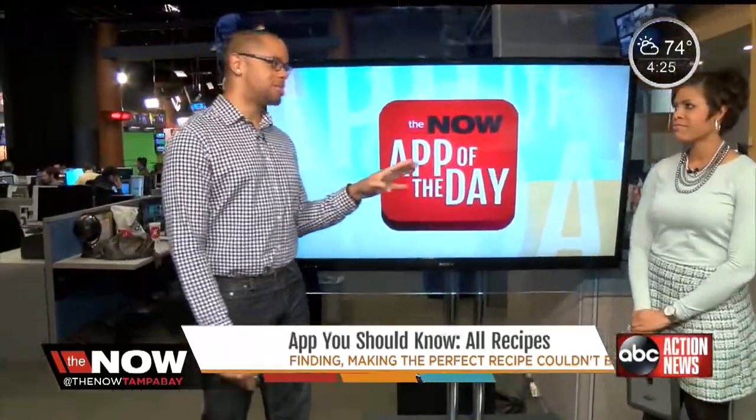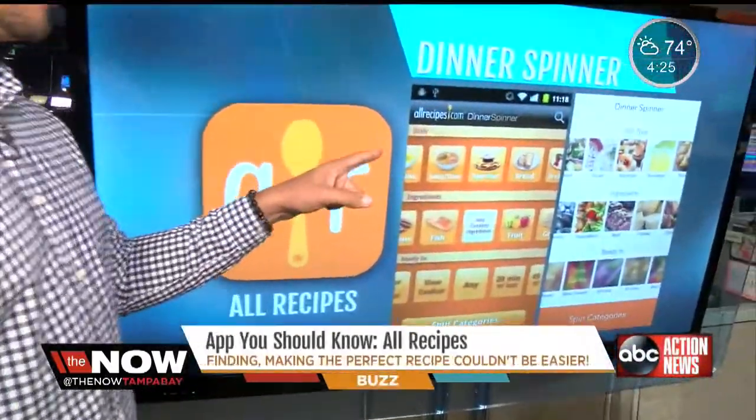The app of the day today is called Allrecipes. It's from allrecipes.com, and that situation specifically is why it's great. The first thing I love about it is called the Dinner Spinner, and it's specifically for that.